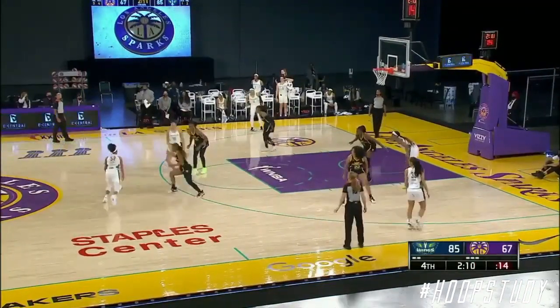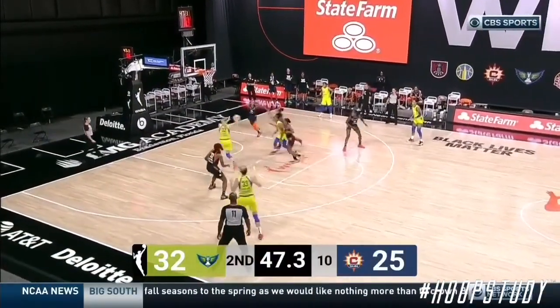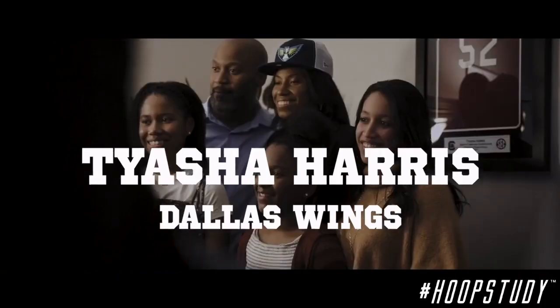Ty Harris into the game for the first time tonight for Dallas, wearing number 33. What's up everybody, it's Coach JB. Today we're talking about Tyasia 'Ty' Harris from the Dallas Wings.